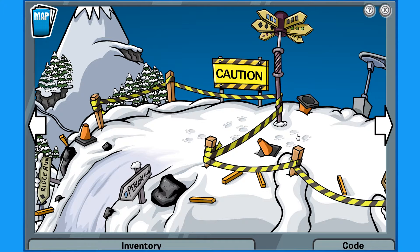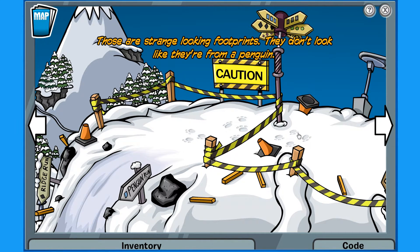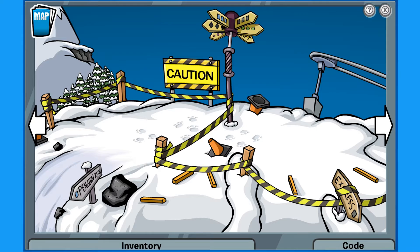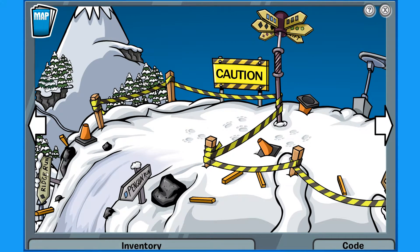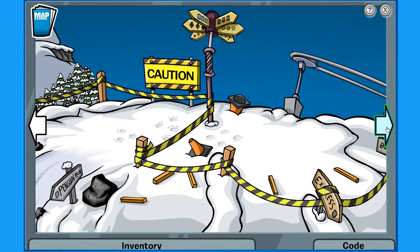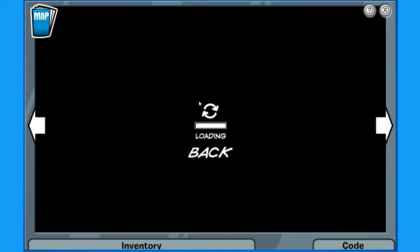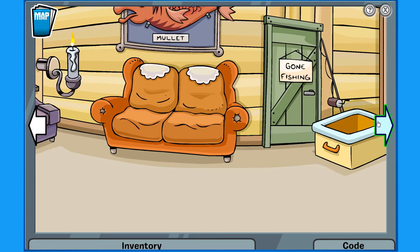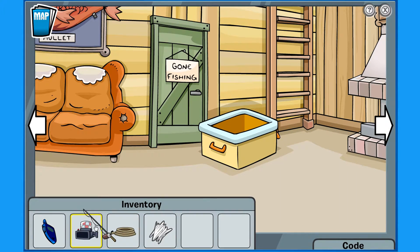Caution, caution — there's a bunch of craziness going on. These are strange looking footprints. They don't look like they're from a penguin — no, they don't! Look at those things. It's not penguin related. Oh look, this must be the avalanche area. Oh, here we go — fishing rod!